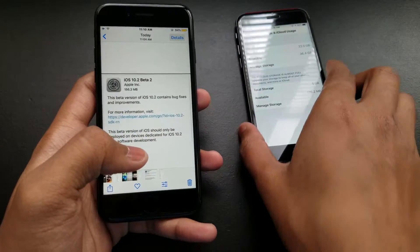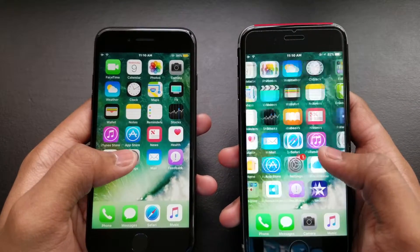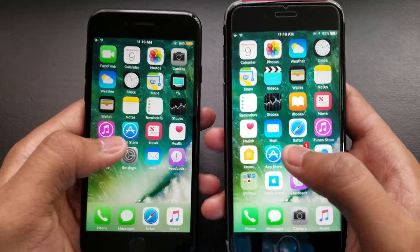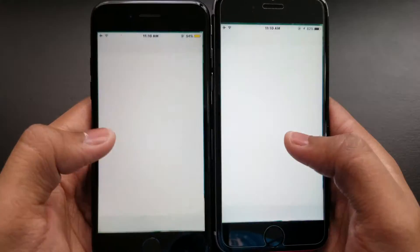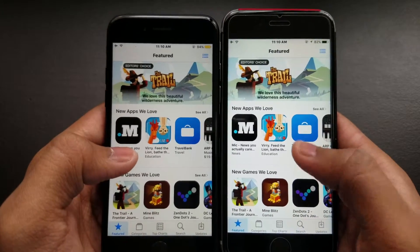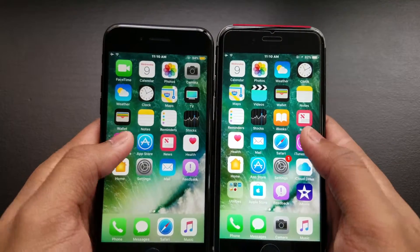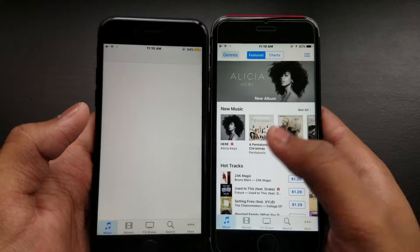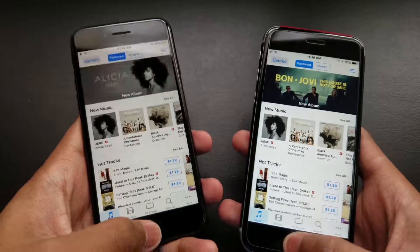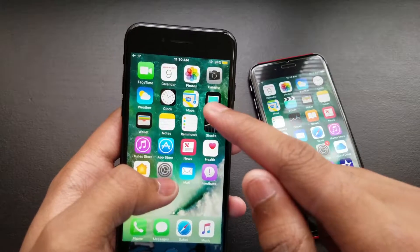Let's do some app opening — same Wi-Fi and everything. Opening the App Store: one, two, three. As you can see, it's slightly faster on the iPhone 6s. Let's open iTunes: one, two, three. iTunes is faster on iPhone 7 as well.